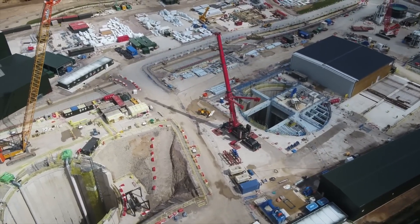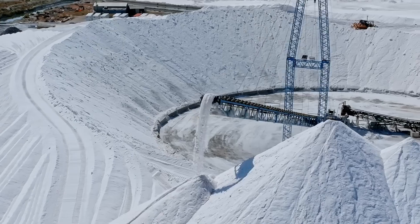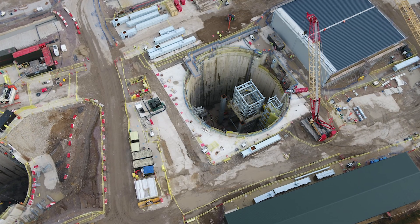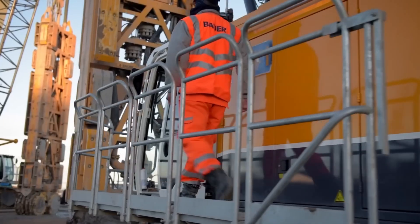With a price tag crossing the $3 billion mark, this megaproject is setting new standards for resource extraction. But what exactly is the Woodsmith Polyhalite Mine and what's driving its construction? Let's dive right in.